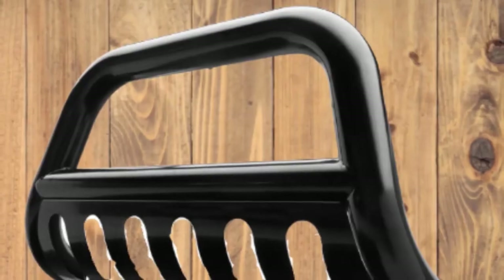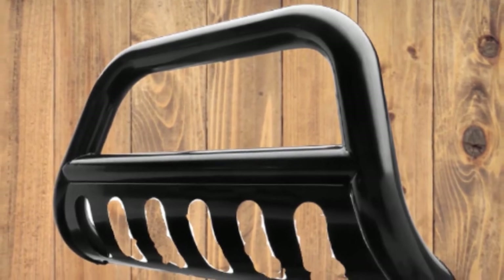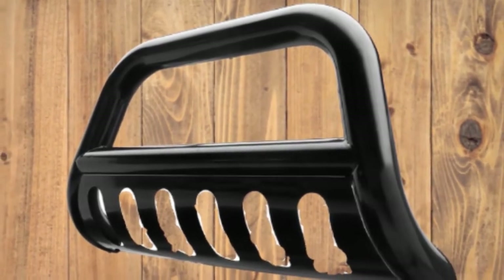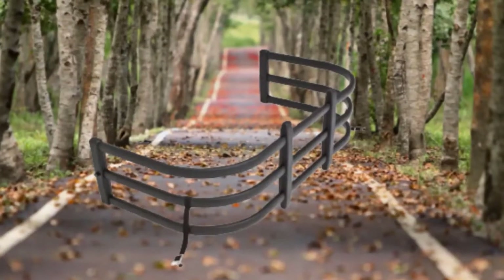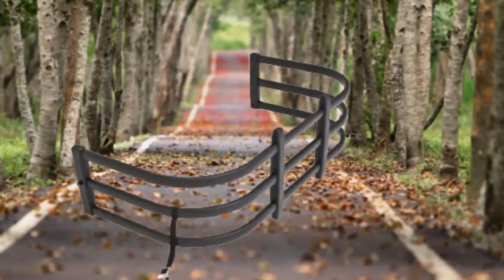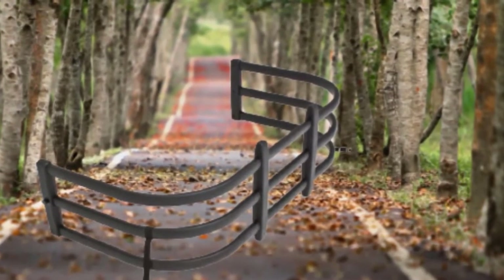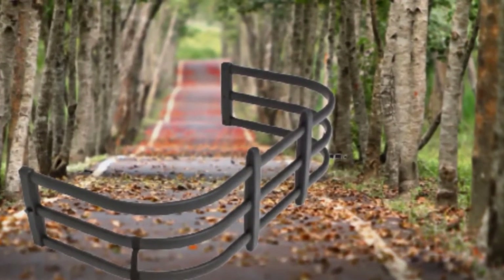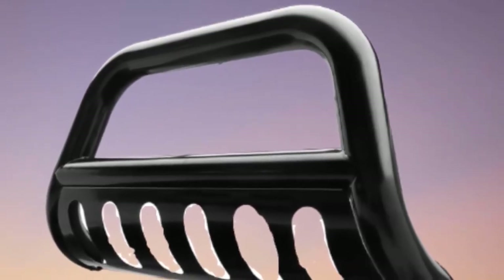It has a torque-resistant clamshell design that is made of aluminum alloy tubes with a powder coat finish. This truck bed extender is very durable yet lightweight, making it convenient for everyday use. It is also quite easy to install, so even amateurs can figure out how to set it up without a manual. It provides up to two extra feet of cargo space due to its classic U-shaped design, and it is also capable of securing your things in place when the tailgate is closed.